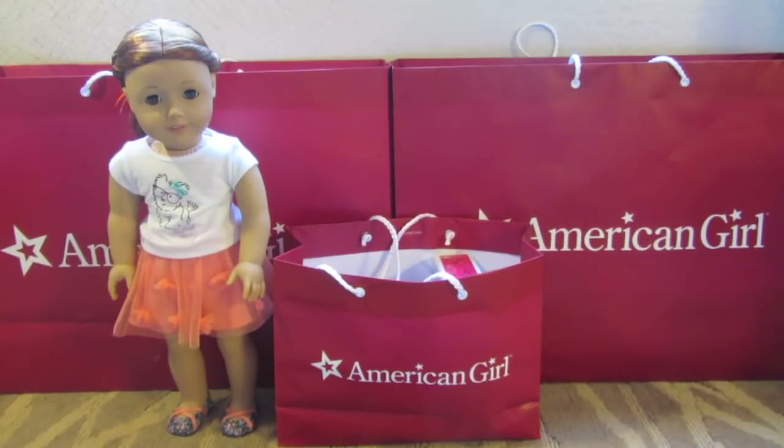Hey guys, I have just been to the American Girl place. Before we start this video, I'm sorry if you can hear loud noises in the background — it's just that I'm in the hotel and it's the AC in the background.